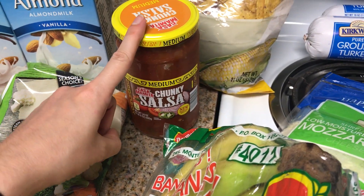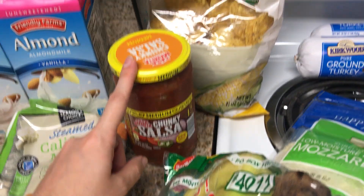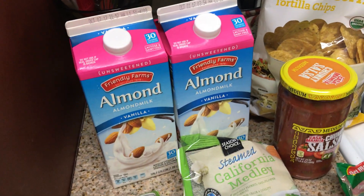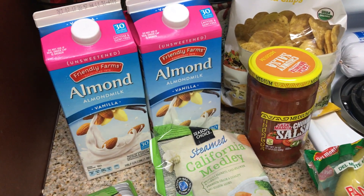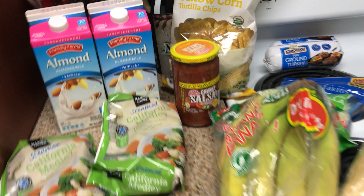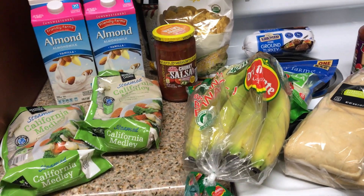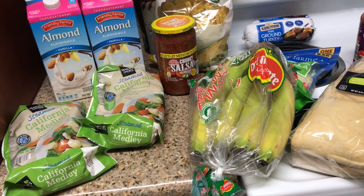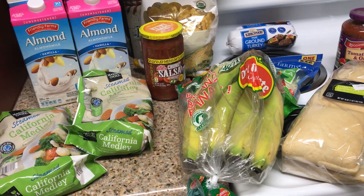Bananas — always a staple. Chips and salsa — always a staple. I've been known lately for always having chips and salsa at work; I don't know how I got the reputation, but I'll take it. And then some unsweetened vanilla almond milk. So that is my grocery haul for the week — twenty dollars and seventy-five cents, not bad if I say so myself. Let me know what you guys are having for the week!